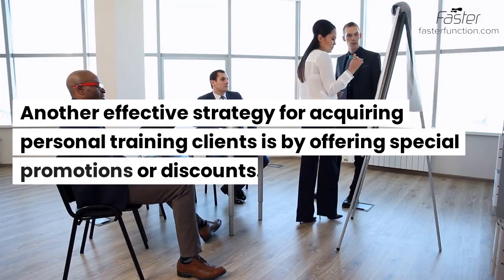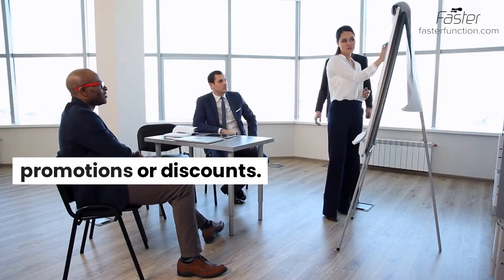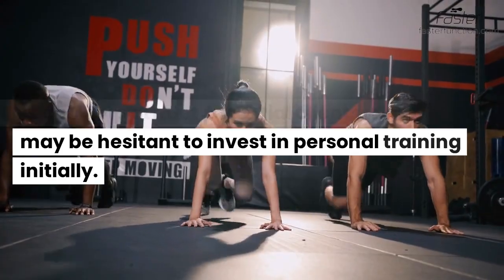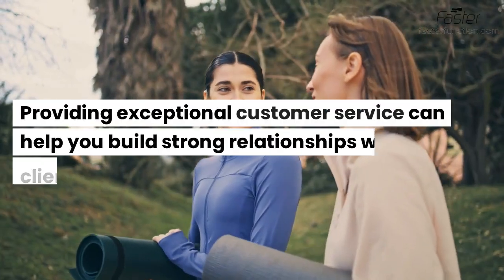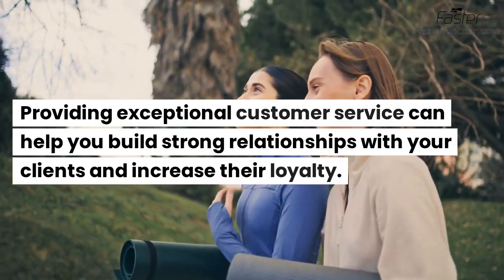Another effective strategy for acquiring personal training clients is by offering special promotions or discounts. This can help attract potential clients who may be hesitant to invest in personal training initially. Providing exceptional customer service can help you build strong relationships with your clients and increase their loyalty.